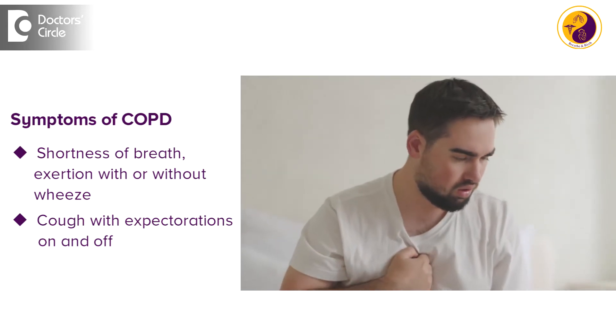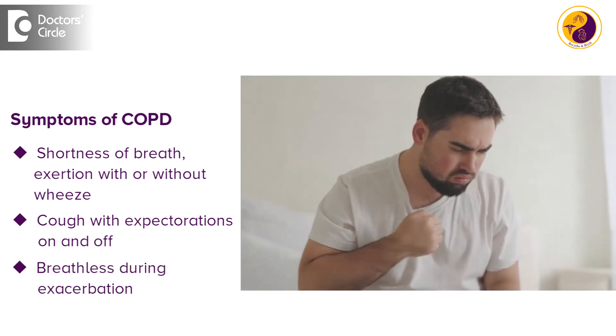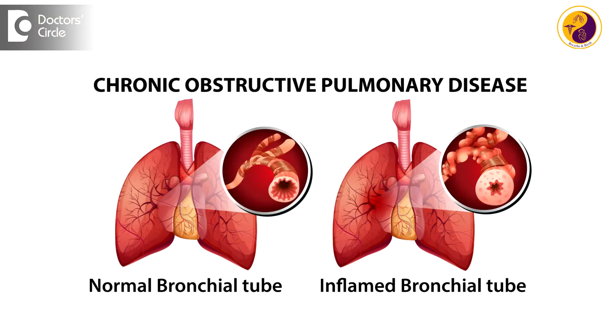Sometimes during exacerbations they are more breathless, which might require steroids and other treatments. I want to make sure that COPD is an important disease in respiratory practice and it adds most of the volume in our routine respiratory practice.